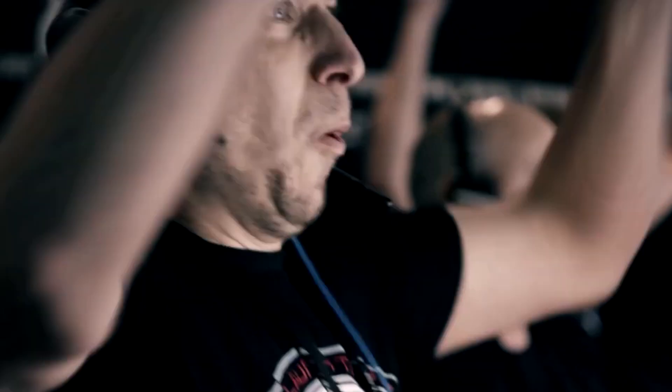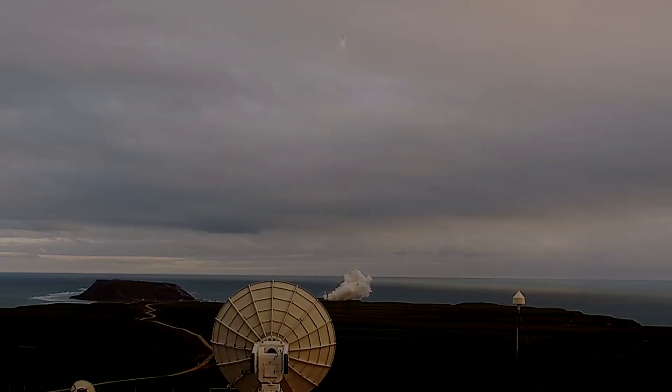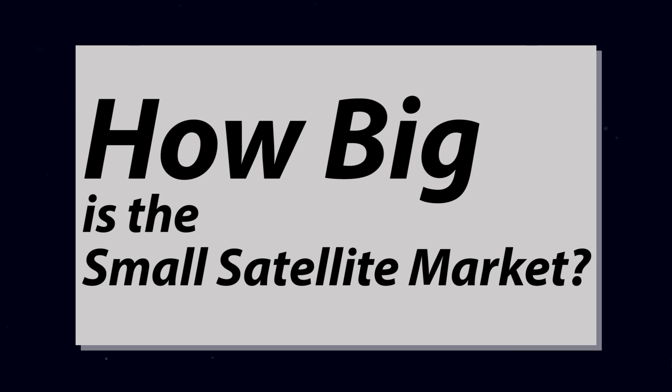In that sense, Rocket Lab to SpaceX is like Xiaomi to iPhone. Since iPhone is not making a $200 smartphone, Xiaomi can do it. So the only question left is, how big is the small satellite market, and is it big enough for Rocket Lab to survive, or maybe even thrive?